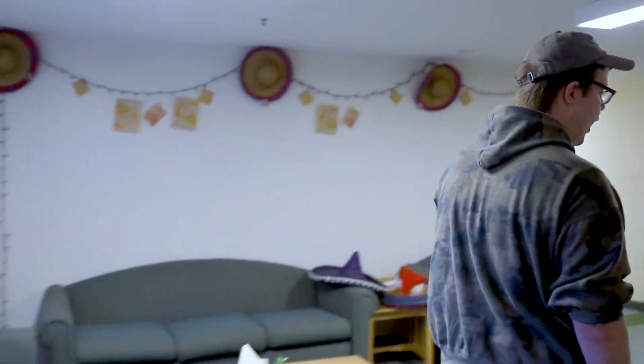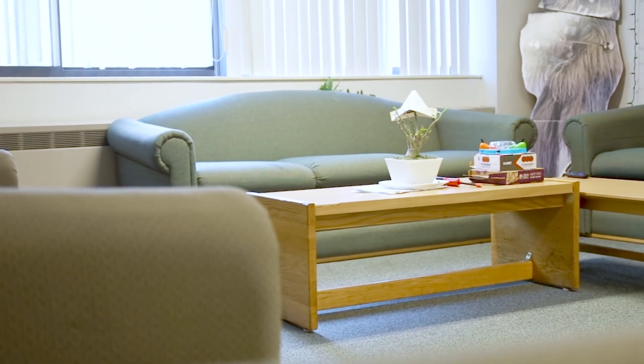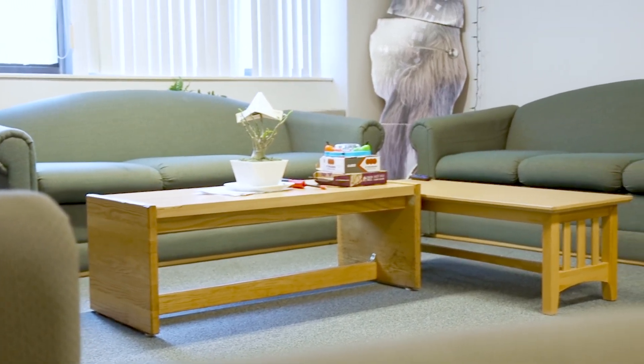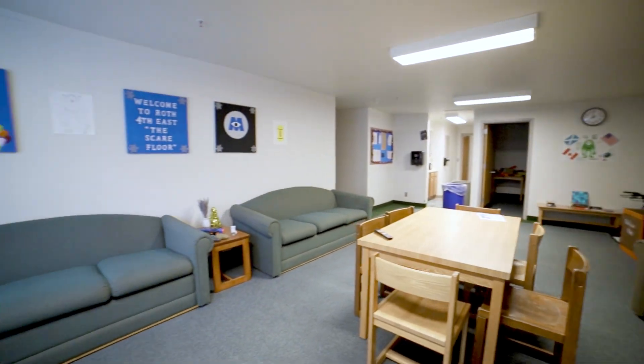In here we have the floor of Second East. In Roth, every floor has an RA that gets to choose a floor theme that they're passionate about, just to tie the floor together.